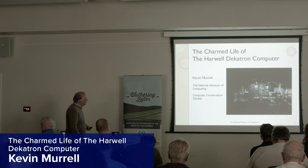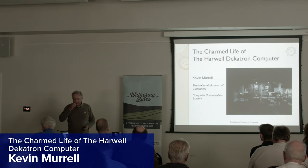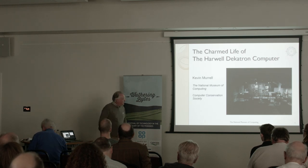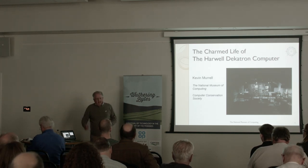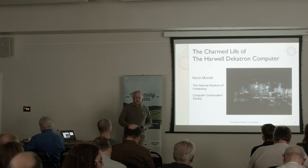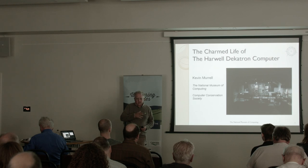My name is Kevin Morell and I wear various hats as Laura mentioned. One is the National Museum of Computing, the other is the Computer Conservation Society. I want to talk about a machine called the Harwell computer, the Harwell Decatron computer — it's also known as WITCH. It's had several names.